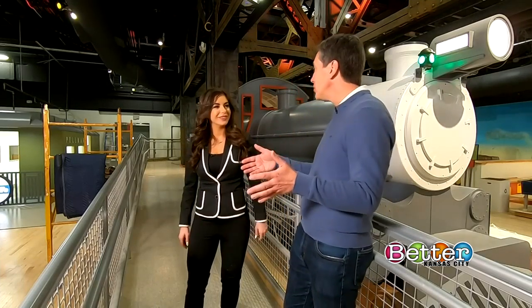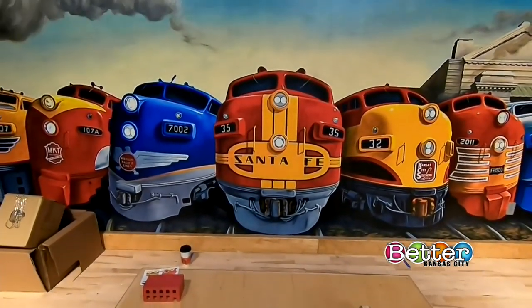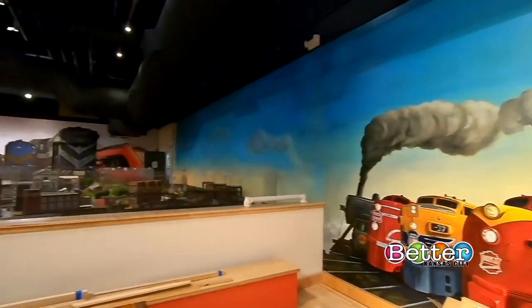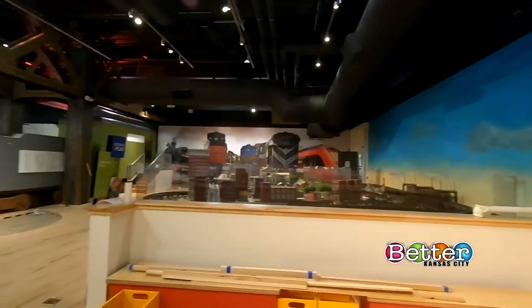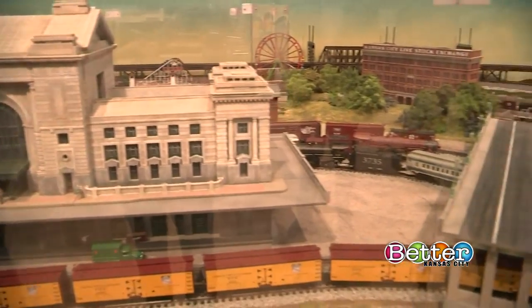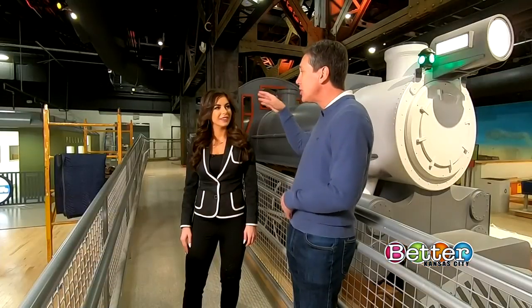All Aboard targets the four to seven-year-old demographic, where they're going to learn through play. We've got all kinds of trains — kids love trains, adults love trains, grandparents love trains — so we think this area is going to be really popular. You'll be able to build train sets, wash model trains, and role play that you're in a dining car.